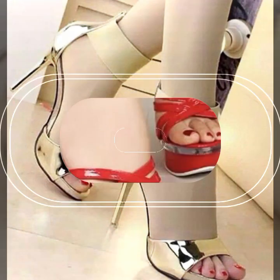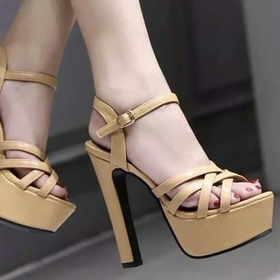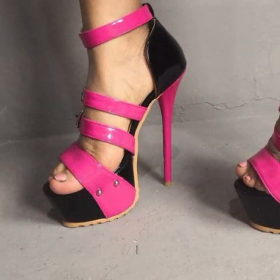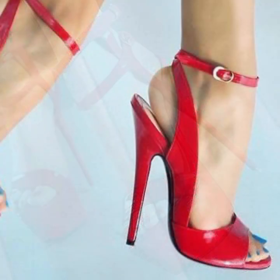Please don't forget to like my video and share my video, and also give feedback in the comment section about my collection — how was it and how were the designs of these beautiful and trendy women's high heels and super high heel trappist handle designs. Thanks for watching my video, see you again with a beautiful collection. Till then, Allah Hafiz!